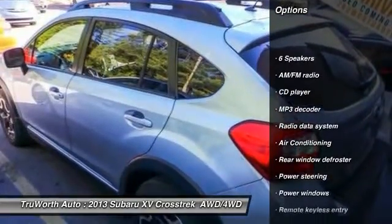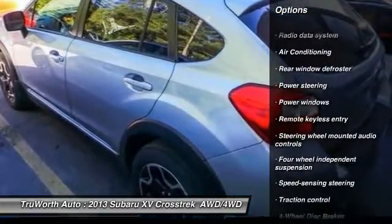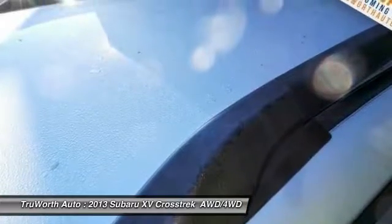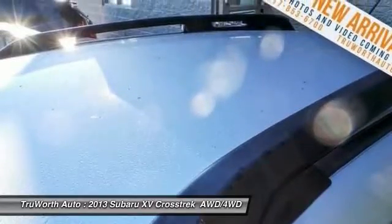Traction control, dual airbags, alloy wheels, power steering, air conditioning, front four-wheel disc brakes, fog lights, power windows, security system, CD player. A vehicle like this doesn't come along every day.